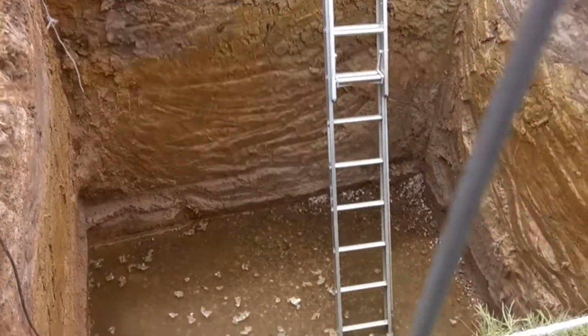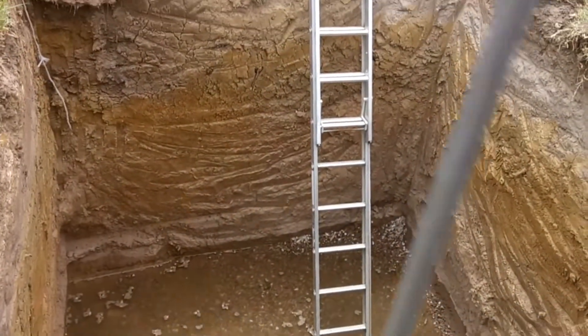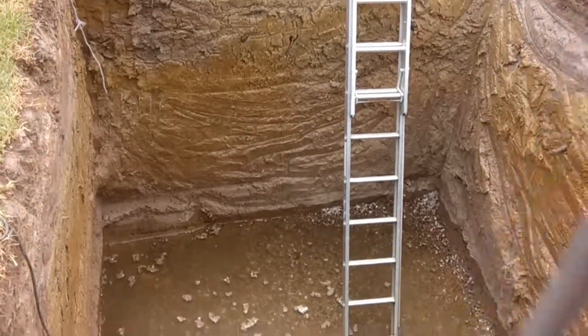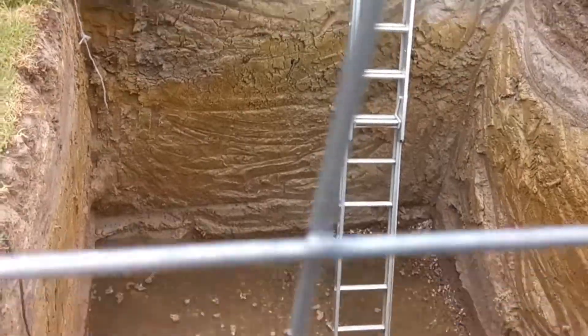This hole was dug just yesterday. I don't know what it's for, but it seems to be about two and a half to three meters deep, and it's reached the aquifer.